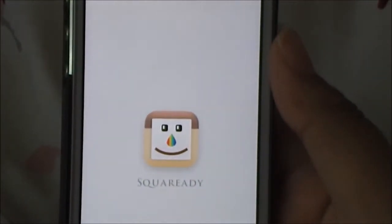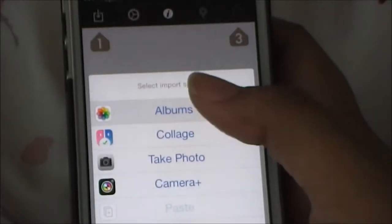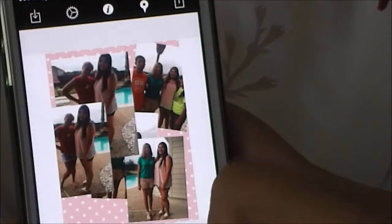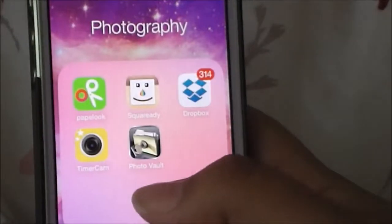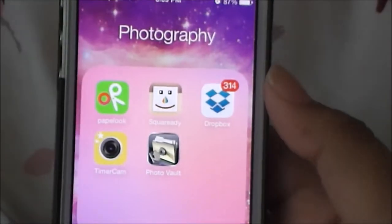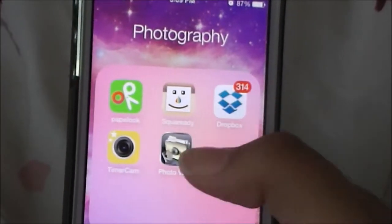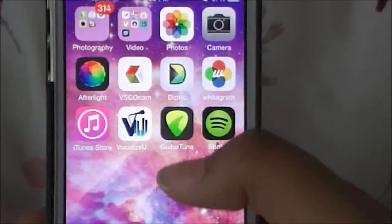I use Square Ready to border my pictures. I have Dropbox and I really need to get on that because there are a lot of photos. I have Timer Cam because my phone doesn't have a built-in timer option. I have Photo Vault - if you have pictures you never want to lose, you put them in here. I have the free version since I don't have that many pictures I want to save.